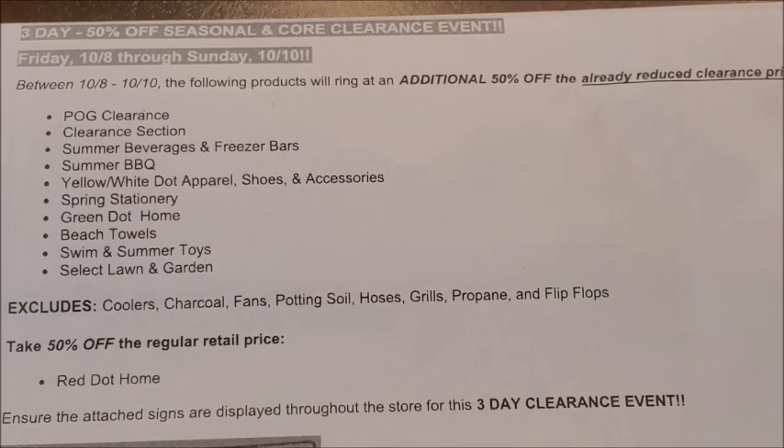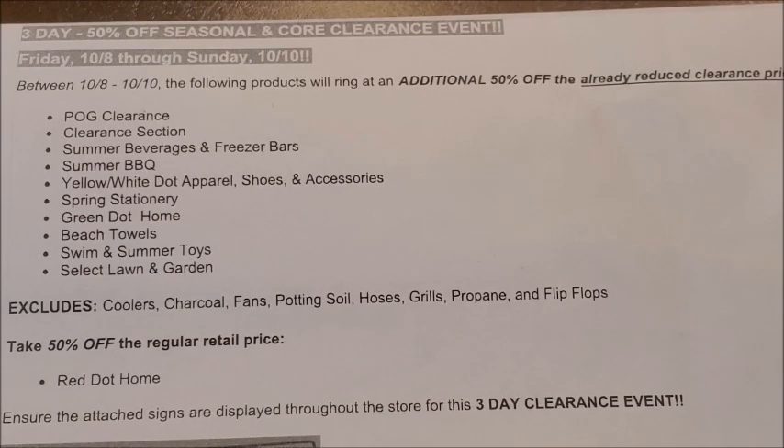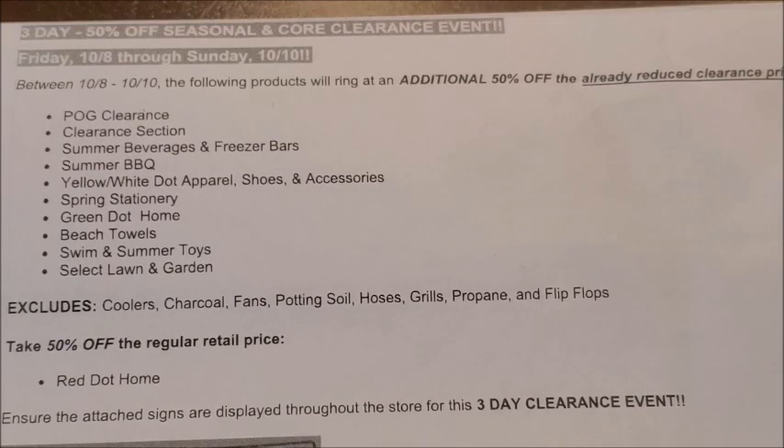Before we move on to the most exciting part of this clearance event, I do want to mention that the red dot home items are also going to be on sale during the clearance event weekend, but they are not going to be an additional 50% off. They are just going to be offered at 50% off their regular retail price. So if you find a red dot item with a ten dollar price tag, you will be able to purchase that item for just five dollars during the clearance event weekend.